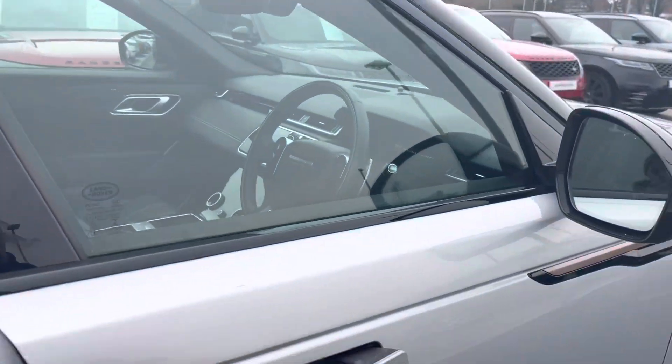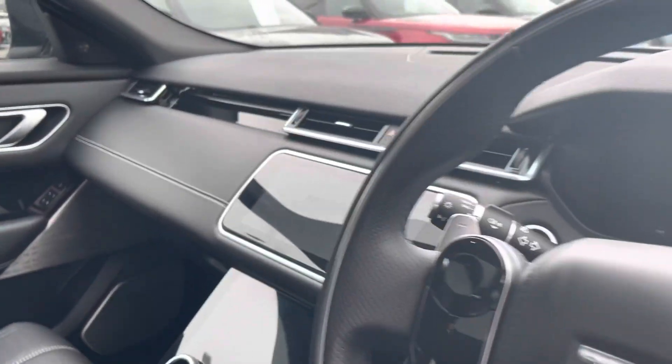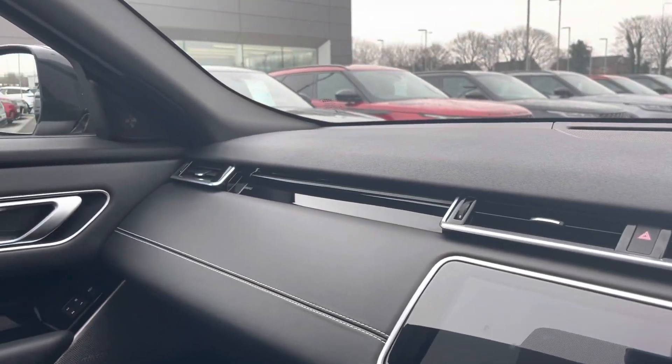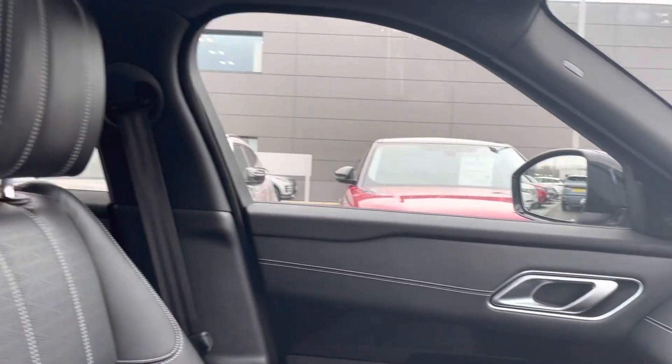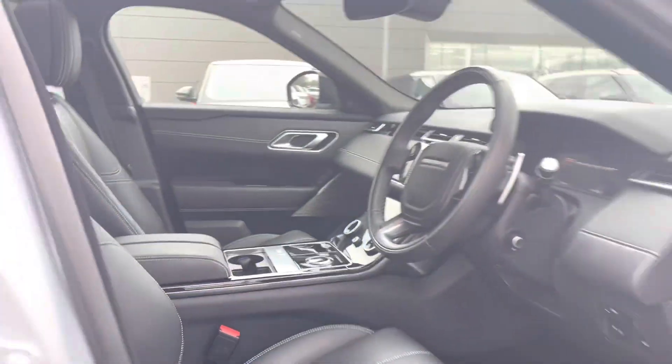Moving to the front of the car now, yet again you can see that lovely interior, as well as your entertainment displays. This car also has a fixed panoramic sunroof, which is good for allowing all the natural lighting possible to the car.